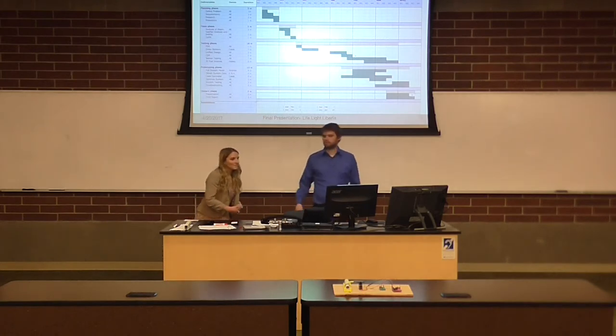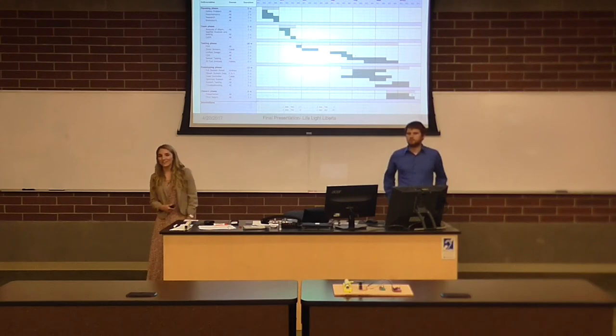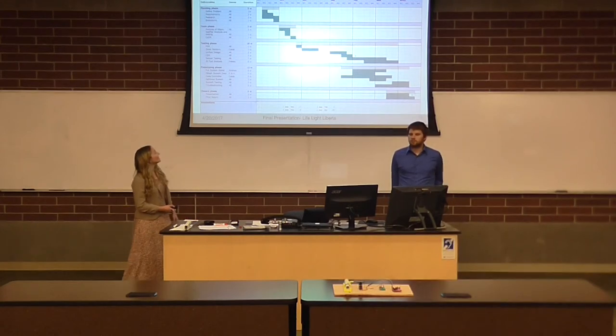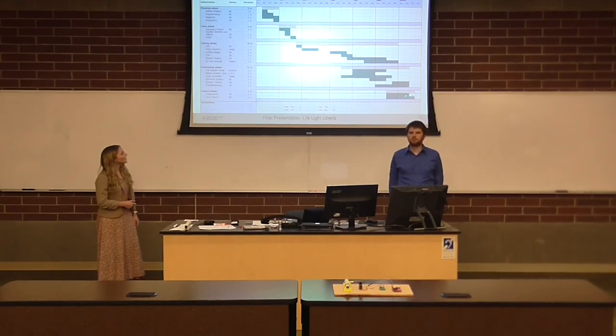For the Gantt chart, we tried to stay on schedule — it got kind of tough at the end with different things we were anticipating — but here's where we ended up.